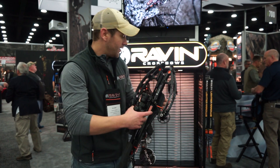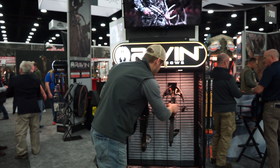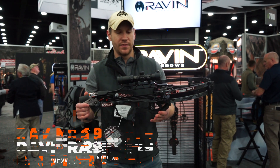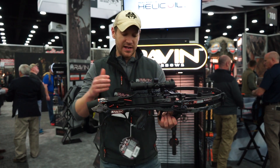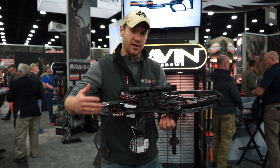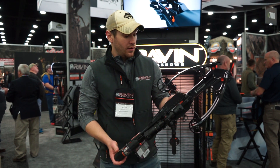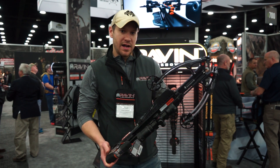We also have another model with us today — that's the R29. The R29 is three inches longer and has all the same features that all of our other great models have. It shoots 430 feet per second. These will retail for about $2,499.99 as a package.